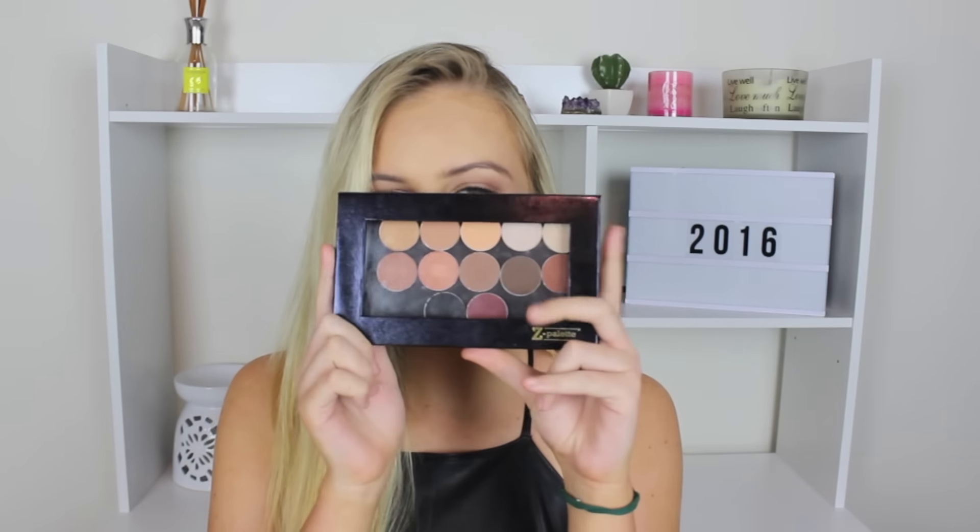Hey everyone, it's Lindsay and welcome back to my channel. I hope you guys are having a great week so far. So in today's video, as you can probably tell by the title, I am going to be doing a Makeup Geek haul.